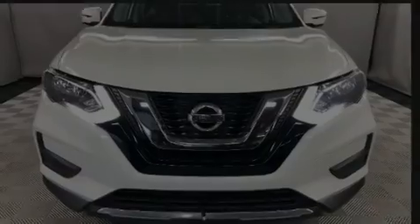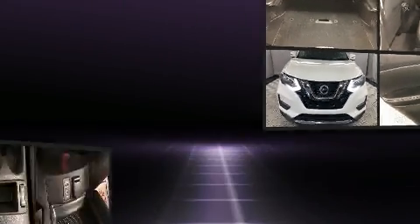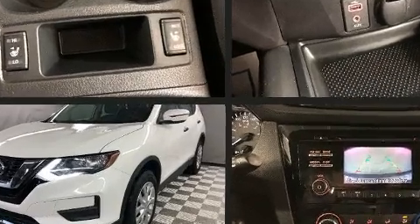Sensibility and practicality define the 2017 Nissan Rogue. It features a continuously variable transmission, all-wheel drive, and a 2.5-liter four-cylinder engine.